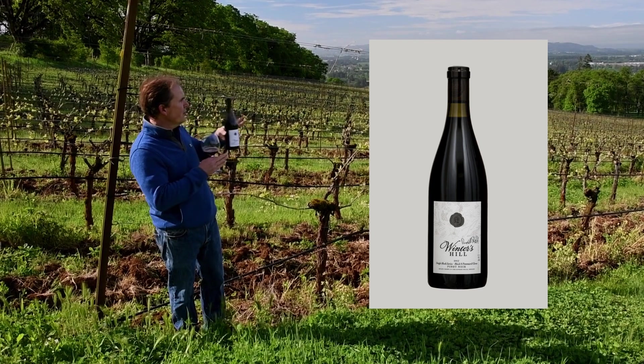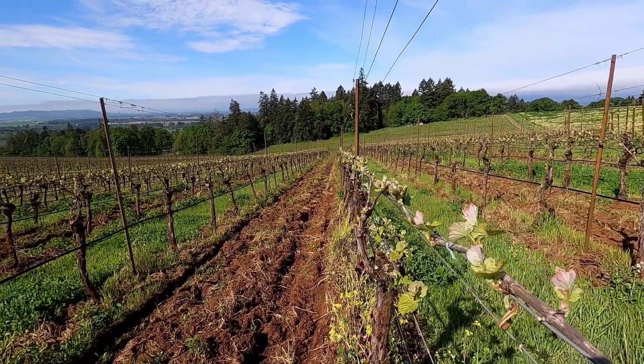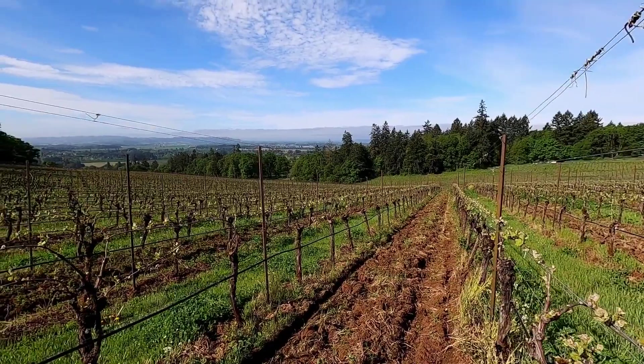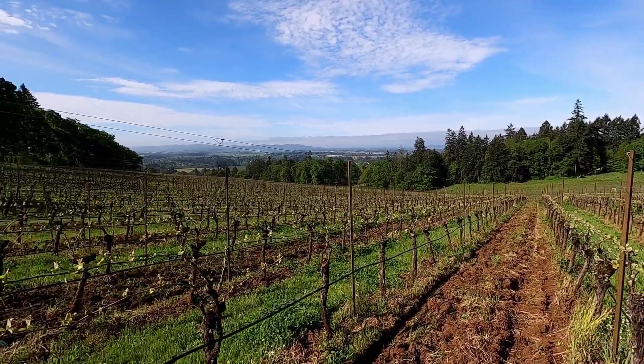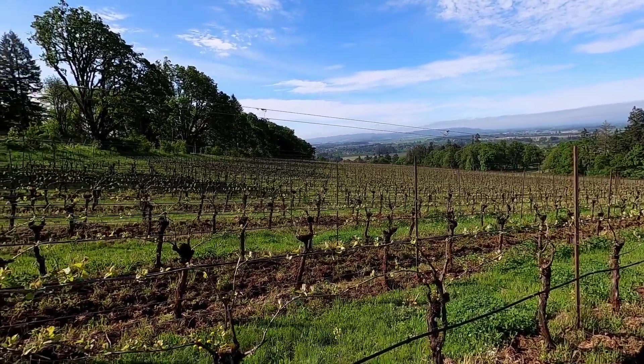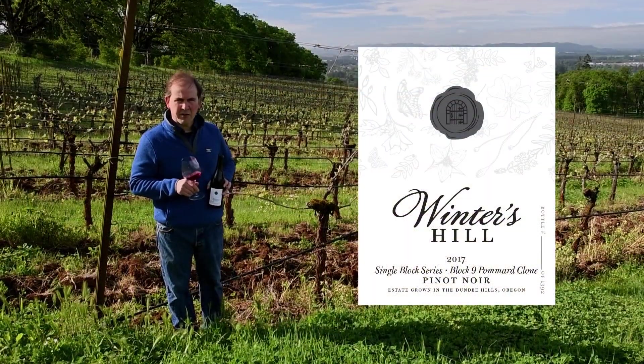Here in Block 9, these rows run from northeast to southwest. The slope slopes away a little bit more to the west here, and so they get a little more direct sun at the warmest part of the day, which gives us a little more richness and intensity and spice and pepper and cinnamon and black licorice character in the wine.